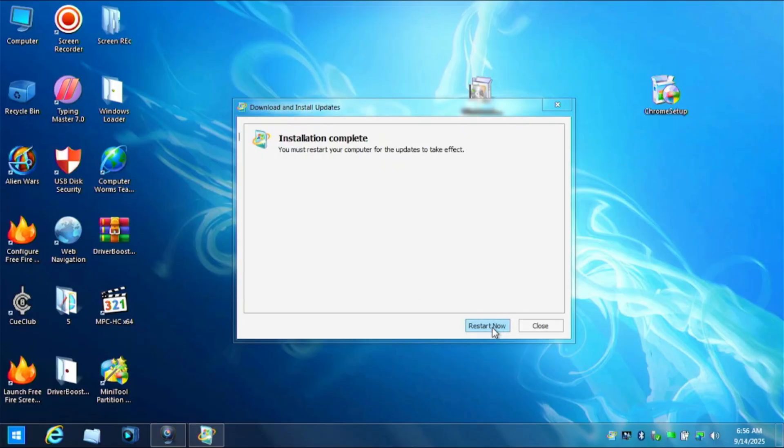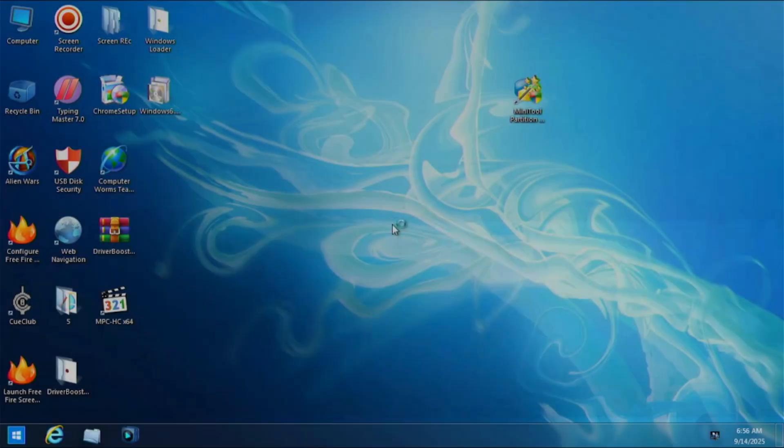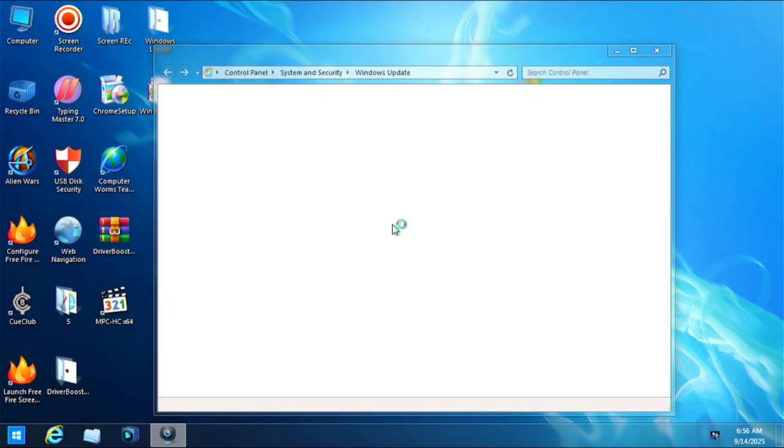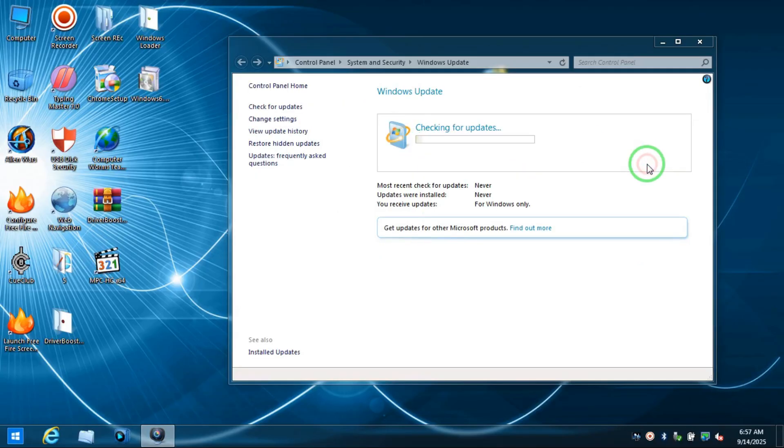You should restart your computer now, so click 'Restart Now'. It will prepare the configuration and install some updates, then go back. Open the Control Panel, go to Security, and then Windows Update.